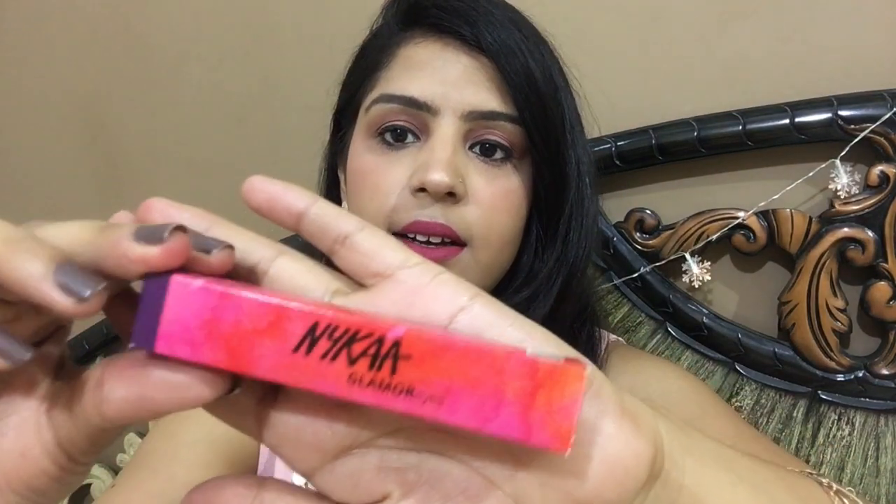The very first thing I got is this Nika Glamour Eyes liquid eyeliner. This is exactly how it looks, and it's in the shade Poisonous Plum.